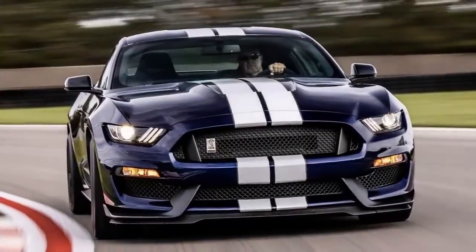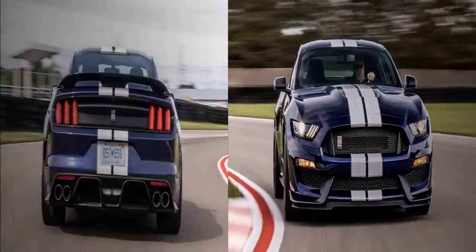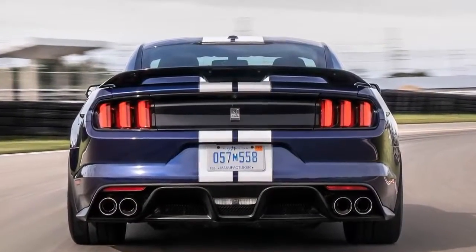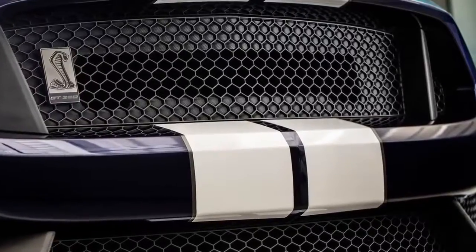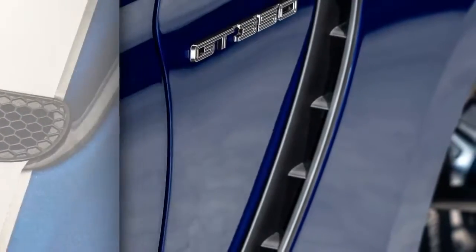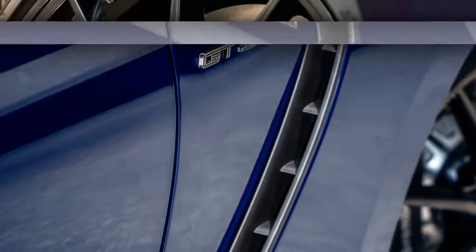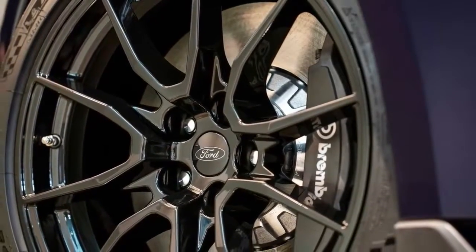An all-new rear spoiler with optional gurney flap and optimized grille closeout was designed and tuned with experience gained from wind tunnel development of the Ford Performance Mustang road course racing cars and upcoming Shelby GT500 model. Together, they deliver significant rear aerodynamic efficiency when equipped with the new optional gurney flap on the rear spoiler, which will be available after launch. Upgrades to the Shelby GT350's standard MagneRide Active Suspension complement the aero and tire enhancements with recalibrated springs and revised damping to take full advantage of the improvements.